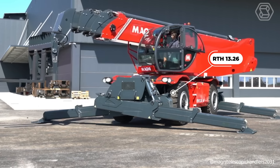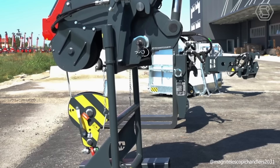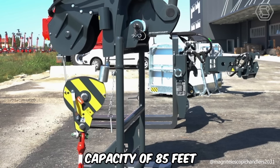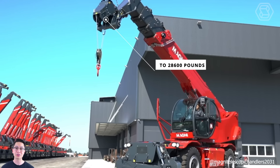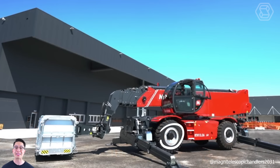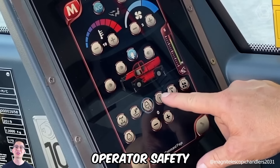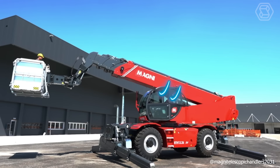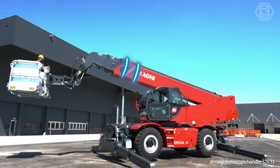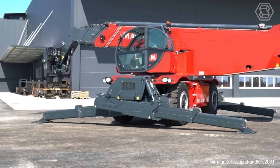The RTH 13.26 is the most powerful rotating telehandler in the world. It has a maximum lift height of 85 feet and can lift loads up to 28,600 pounds. It is the perfect partner for construction or industrial jobs where very heavy loads need to be lifted to great heights. To ensure operator safety, the leveler and scissor stabilizers are equipped with a large support surface that provides maximum stability even in confined spaces and provides maximum traction on all types of terrain.